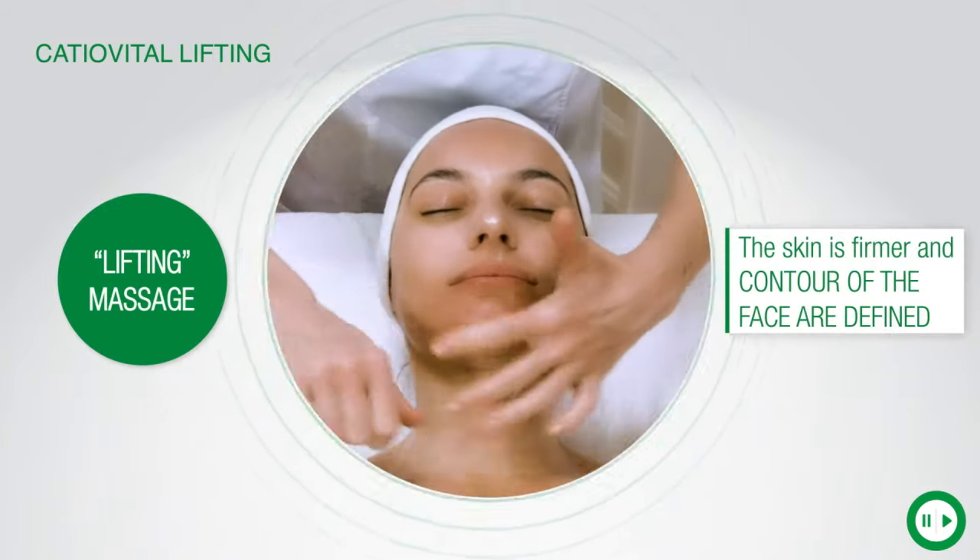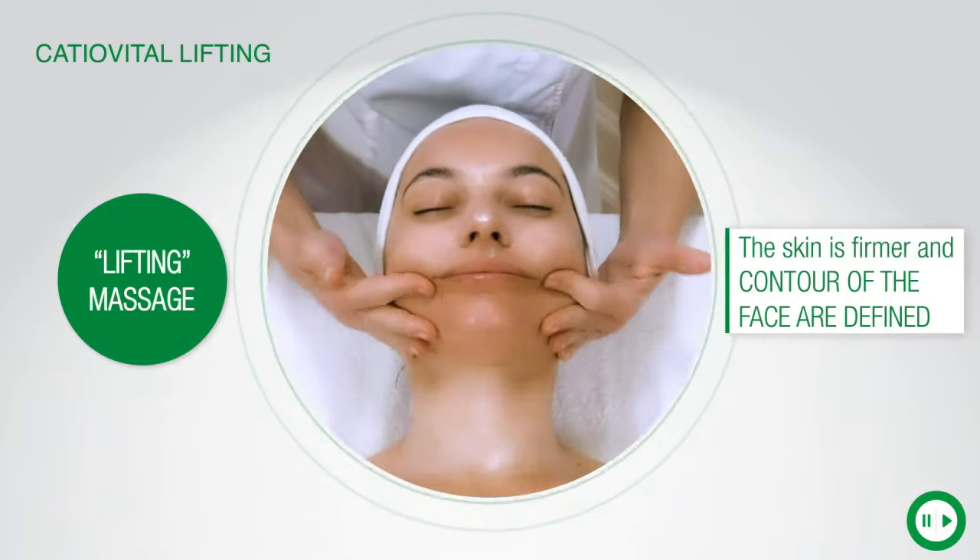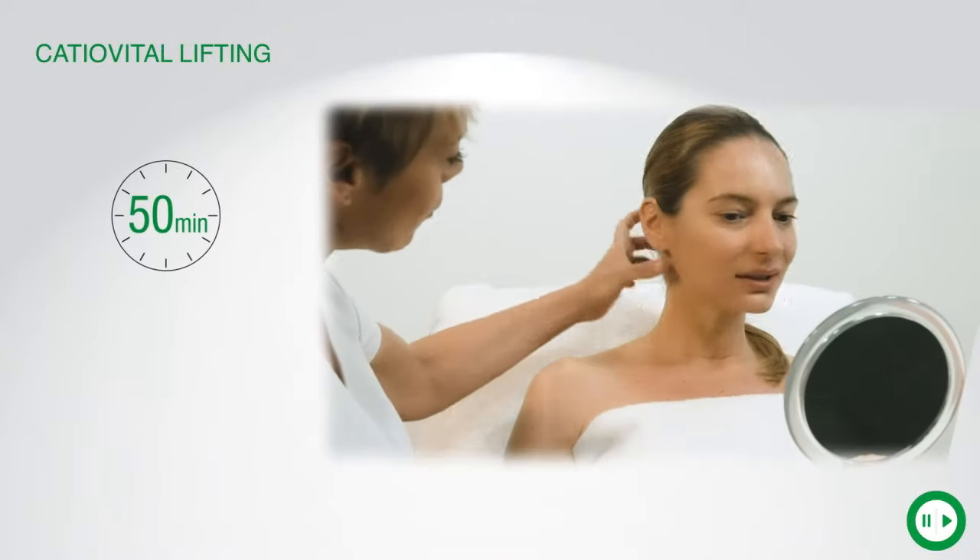This treatment ends with a lifting massage using essential oils. CatioVital lift treatment lasts 50 minutes.